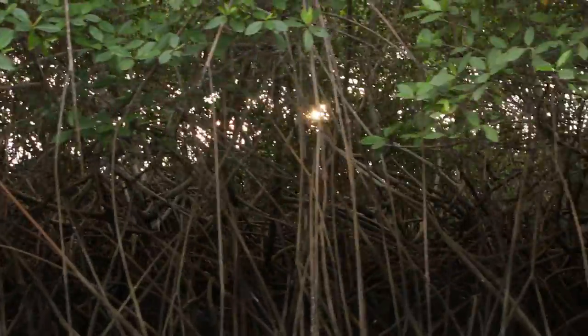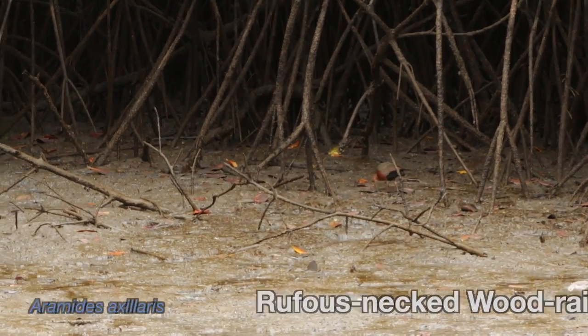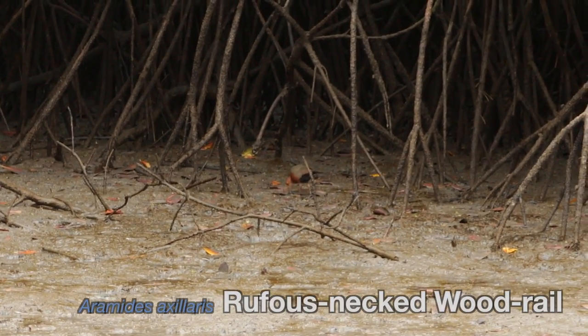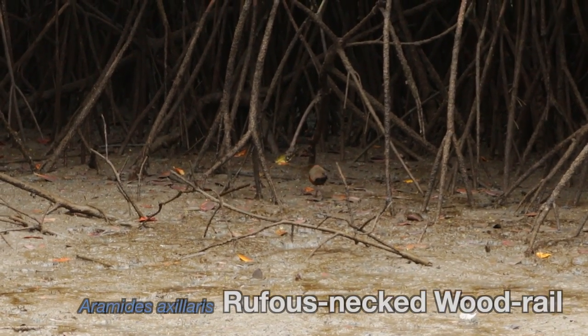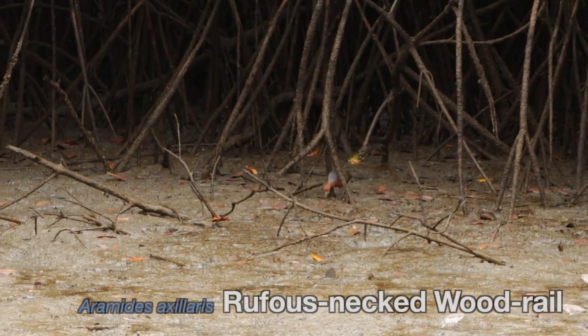I didn't have a very long lens and all this footage was hand held. This here is the rufous-necked wood rail. You can see him flipping over leaves to get at the insects underneath. I was very lucky to see him — even the guide was very excited.